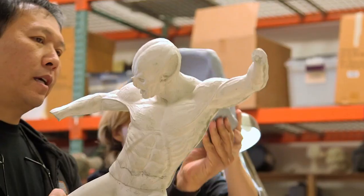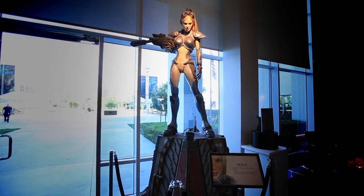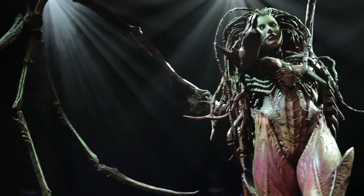I'm Steve Wang, and this is Alliance Studio. We do concept art, 3D digital modeling, printing — all the way to doing statues for game companies. I've been working with Blizzard now for about 10 years. The first project I did for Blizzard was Nova, and it led to doing Illidan, Kerrigan, Jim Raynor, and Tyrael.